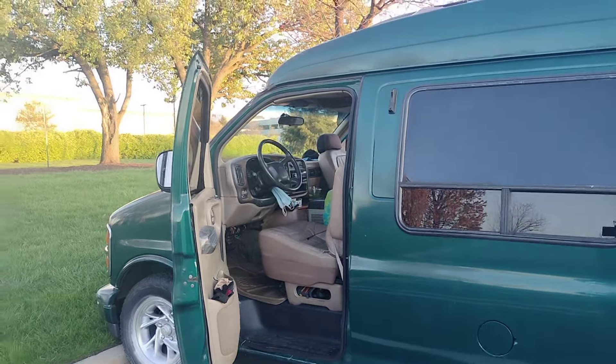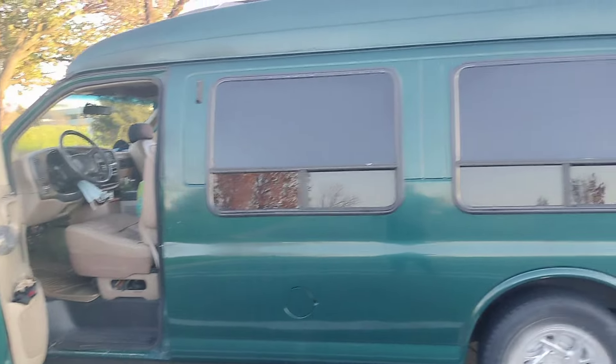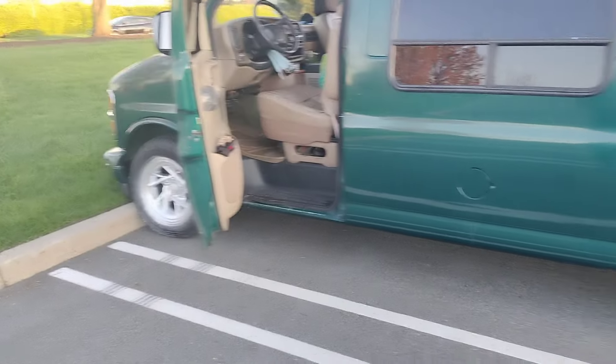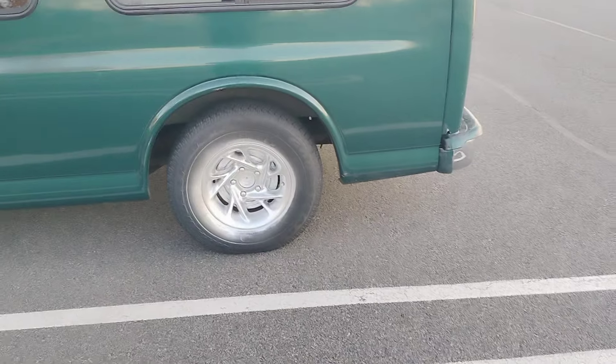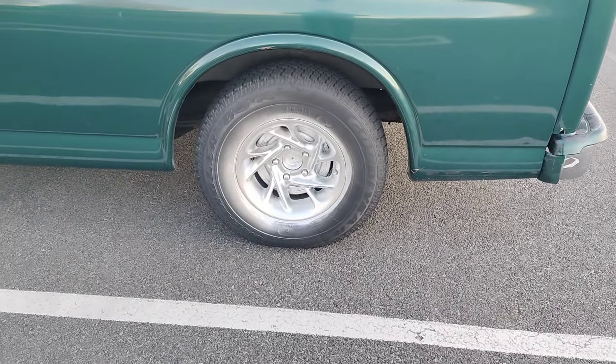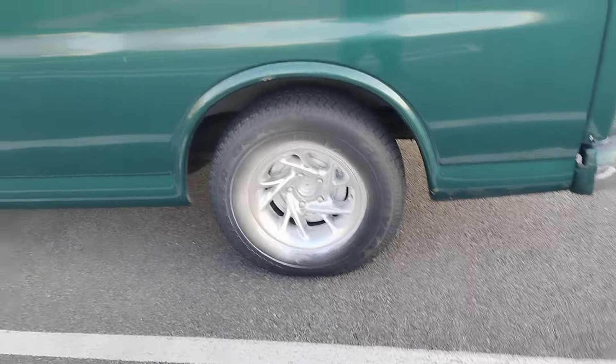Water Blue, North Jersey Van Life. How you doing everybody? Well, here's a little better view of the wheels. I know they look kind of unprofessional, but trust me, once the new tires are on, it's going to look amazing.